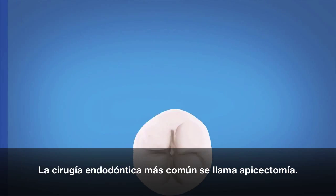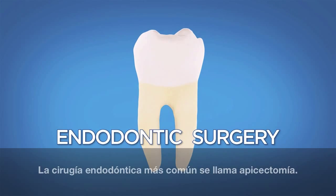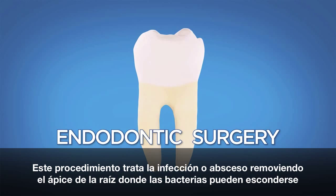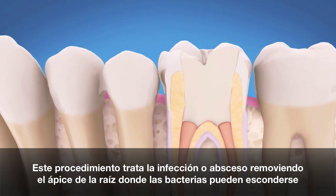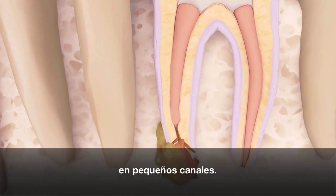The most common type of endodontic surgery is called an apicoectomy. This procedure treats an infection or abscess by removing the tip of a tooth's root where bacteria can hide in tiny canals.